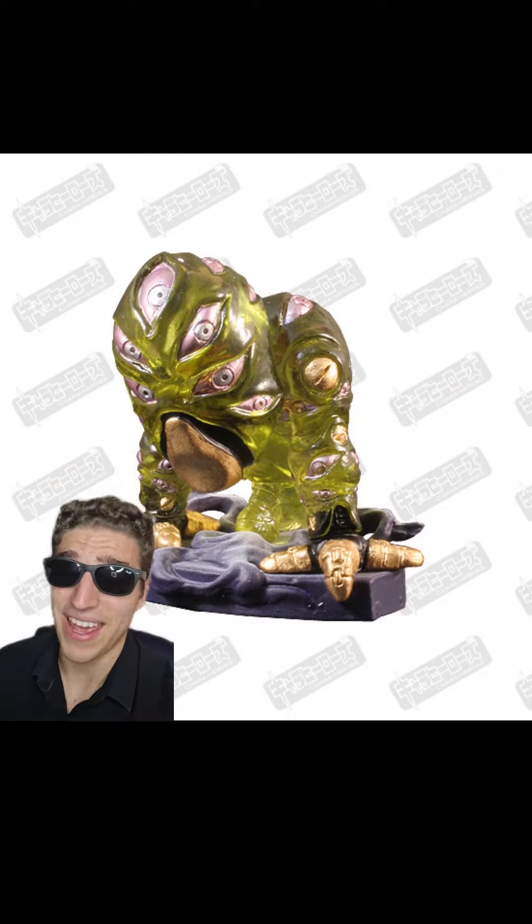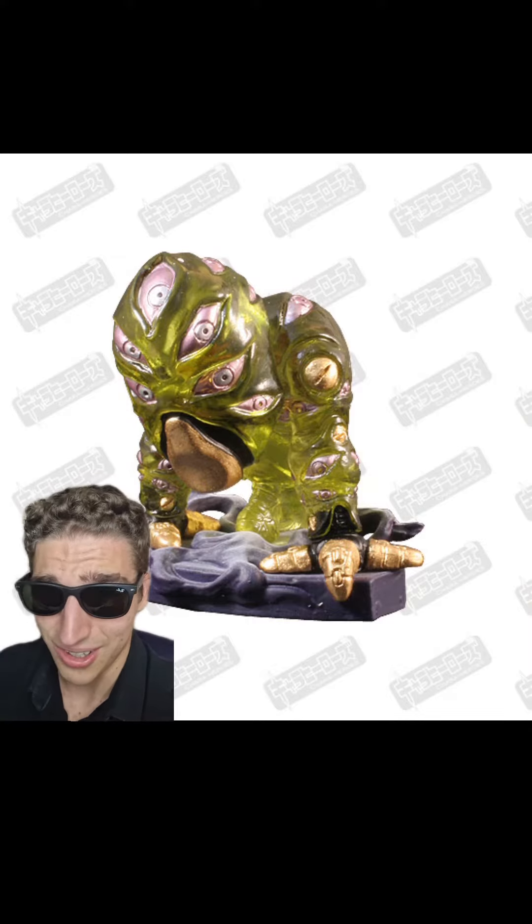Starting off the top three with the Grateful Dead. You already know what I'm gonna say — I love me some gold and yellow. This is the perfect coloration.